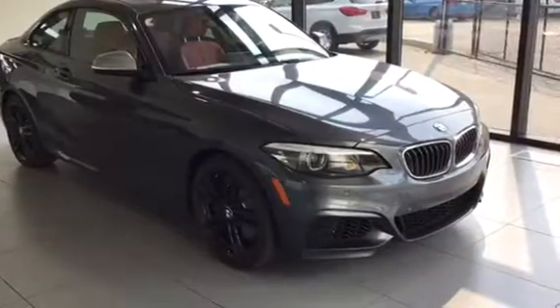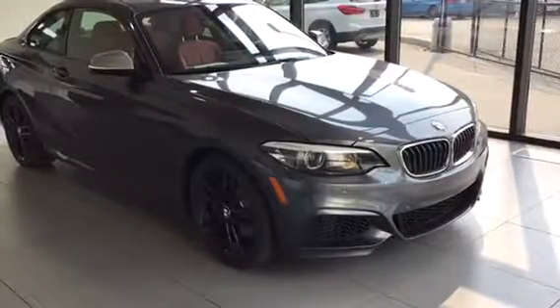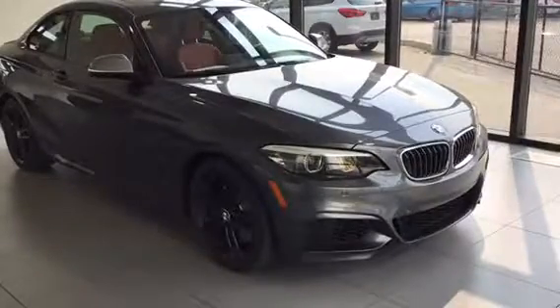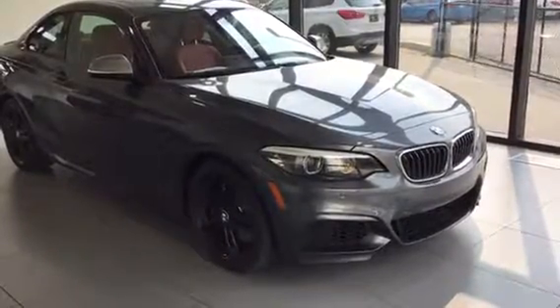If you have any questions or would like to book a test drive, please feel free to phone us or come into the dealership and we'd be more than happy to assist you. Kelowna BMW, the home of no charge scheduled maintenance.